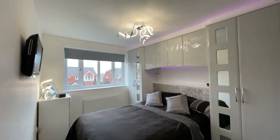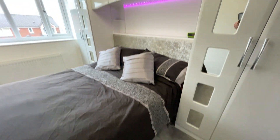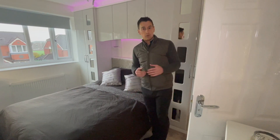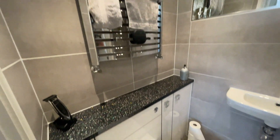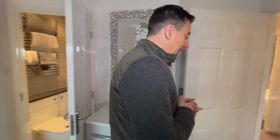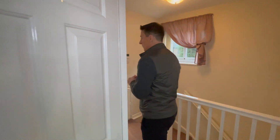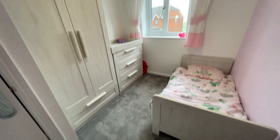The master bedroom is a great size double, and I love these fitted wardrobes — these have only recently been installed and you get them in the second bedroom as well. Then of course there's that beautiful ensuite. Finishing off the top floor, you've got an additional two bedrooms: a really nice size double that looks over the rear garden, and a nice single to the front.